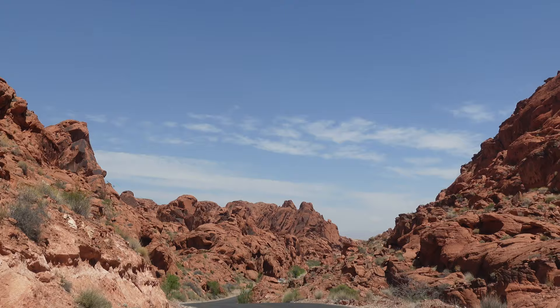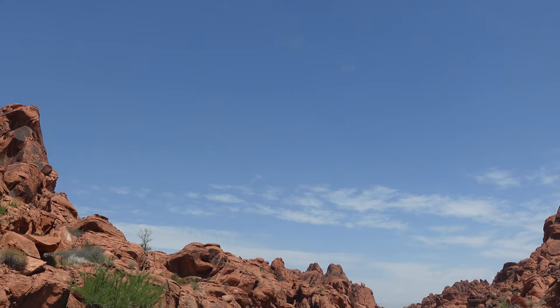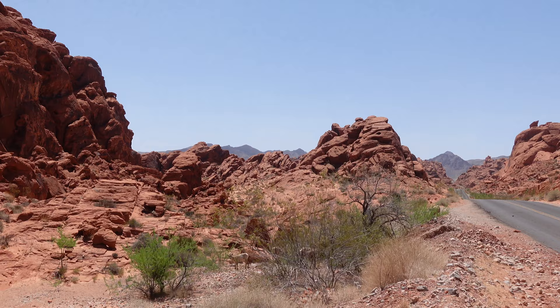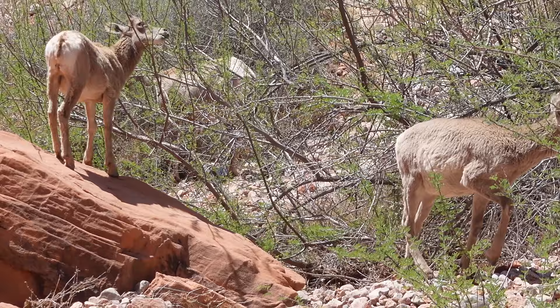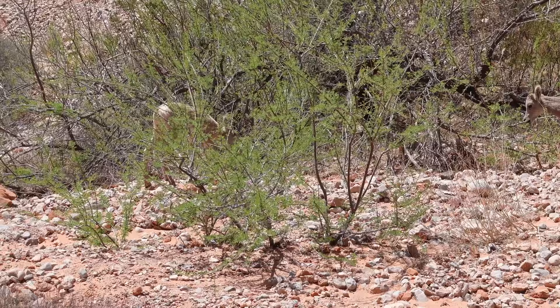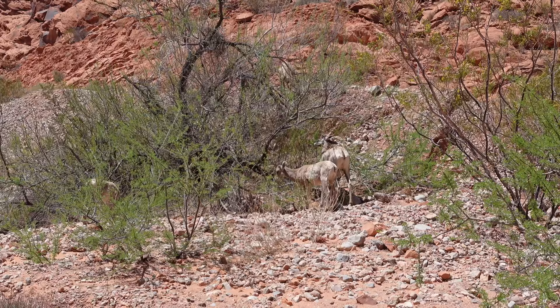There are quite a few places you can visit in the park. I did not visit all of them, but I picked some that sounded interesting. But first I want to see these bighorn sheep. Look what they are eating — there is no grass, so they just munch on the bushes and whatever grows here. They look quite used to people; they let me get quite close.